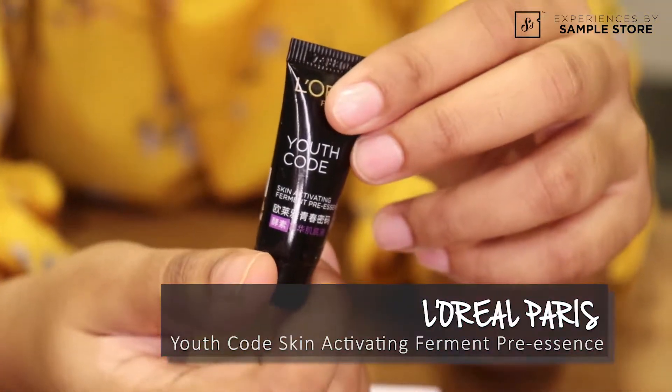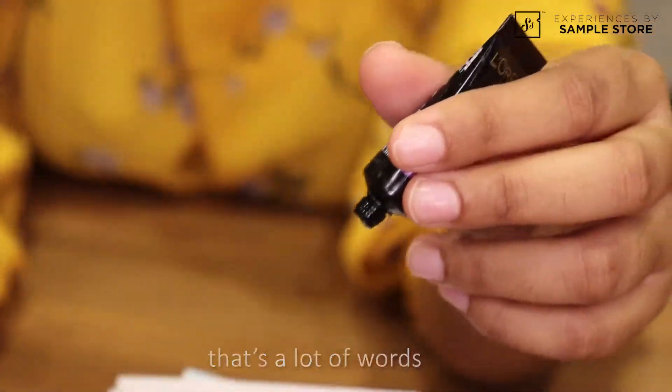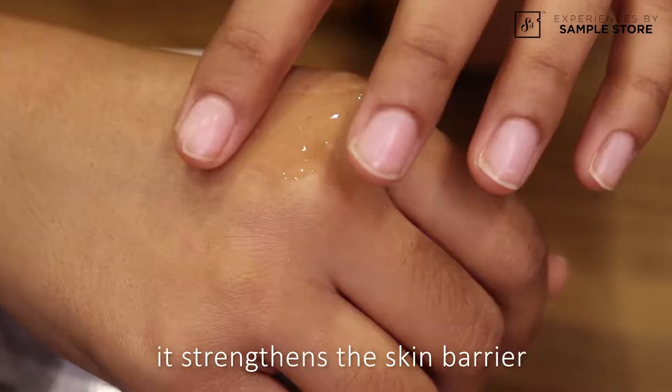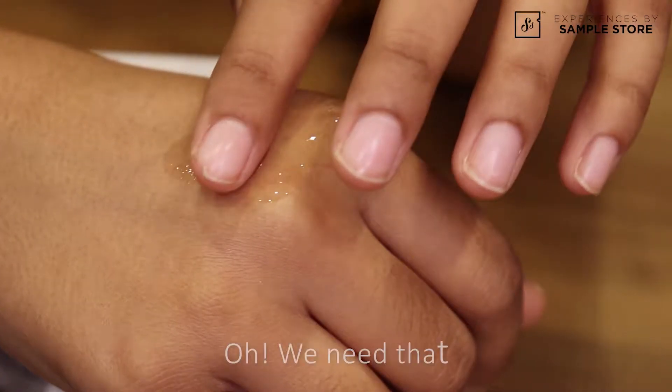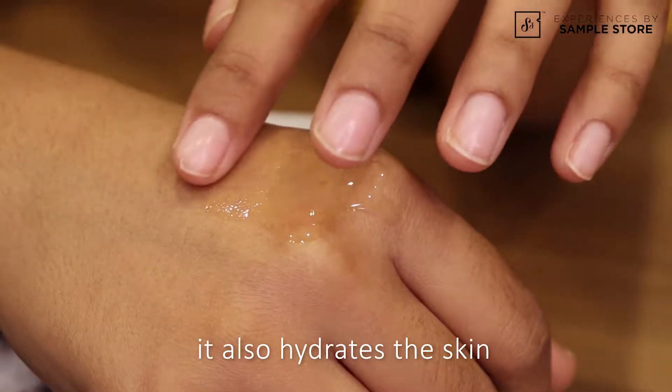The full name is called Youth Cold Skin Activating Ferment-Free Essence — that's a lot of words. Basically, what this product does is it strengthens the skin barrier. Oh, we need that to prevent dry skin. Yeah, and it also hydrates the skin.